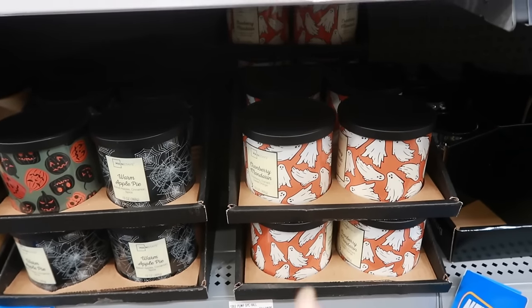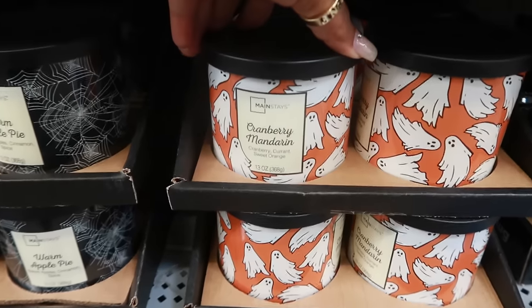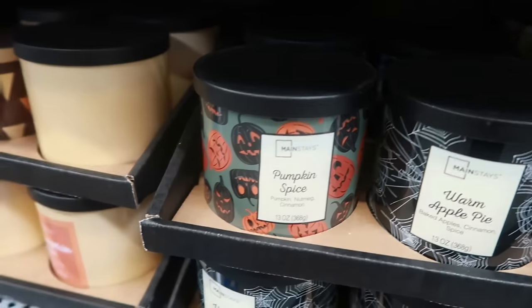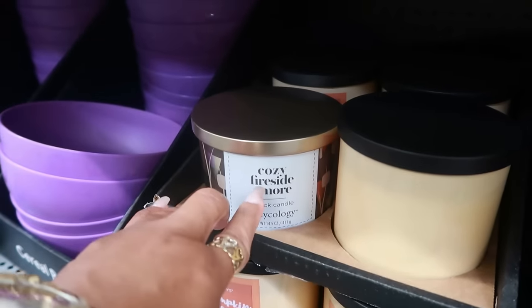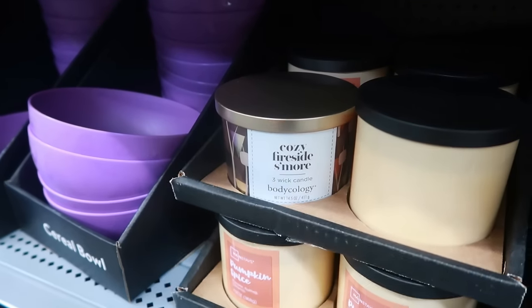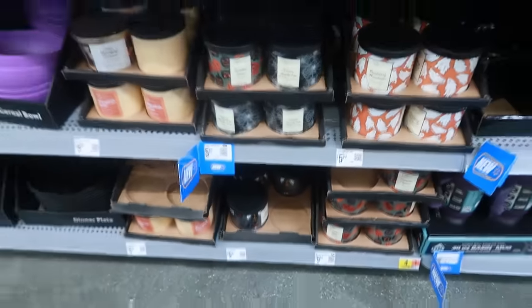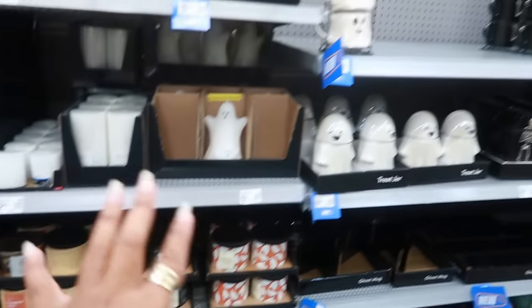In the last Walmart video we did look at some of the candles — they're $5.97. You have cranberry mandarin with the ghost, warm apple pie, pumpkin spice, and cozy fire size s'more by Bodycology. There's a couple candles at $5.97 — there are more scents than that, they're just not all right here. That's it for this area.